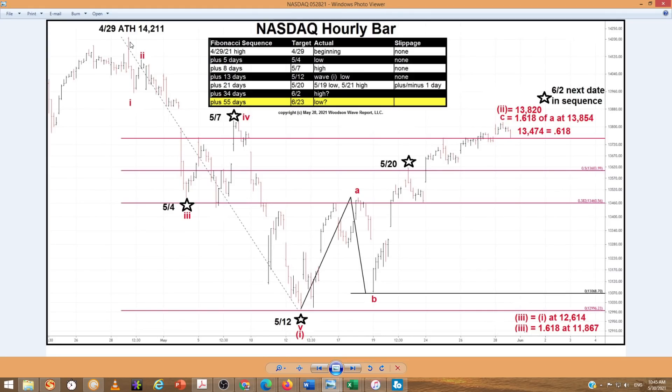Here we have the NASDAQ from the all-time high at 14,211. You can see our Fibonacci turn dates here in the sequence. It starts at April 29th — the first day in the sequence — and targeted a May 4th low. There's the low — bang, a direct hit on that third wave. The next one, May 7th — bang, it hit right on, no slippage. The next one in the sequence, May 12th — bang, it hit the fifth wave and wave 1 of a larger degree low. The next one pointed to May 20th. We had a low on the 19th and a high on the 21st, so it missed by one day either way.